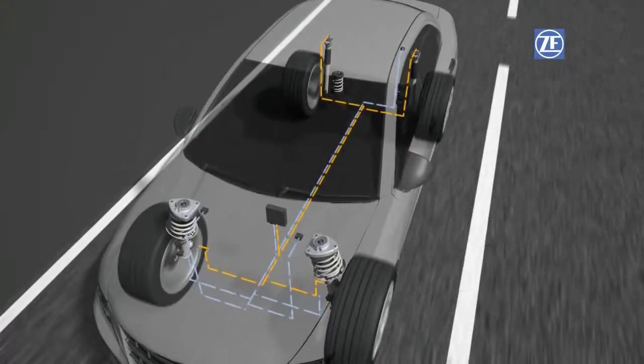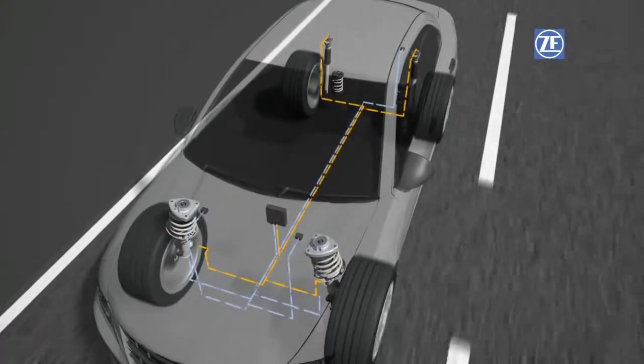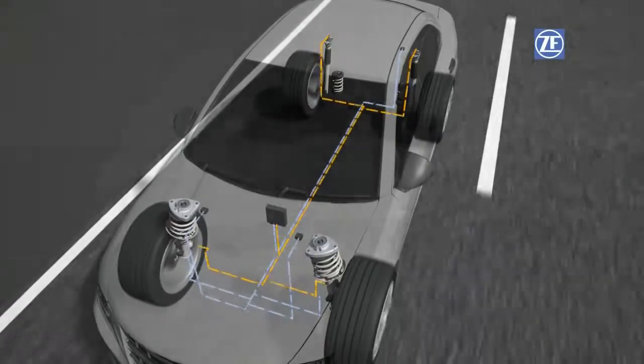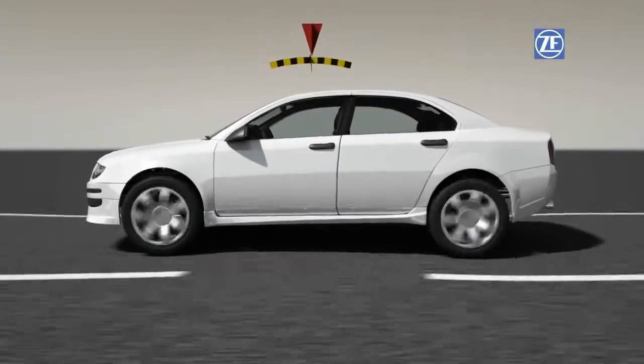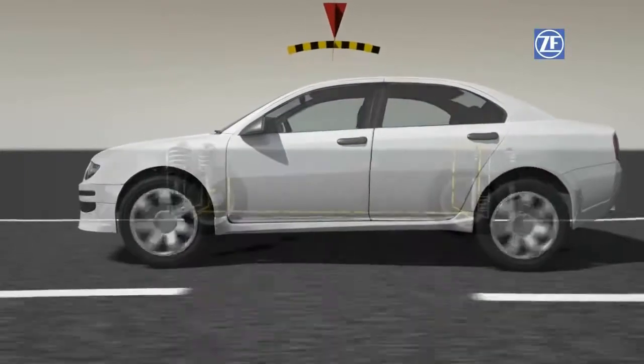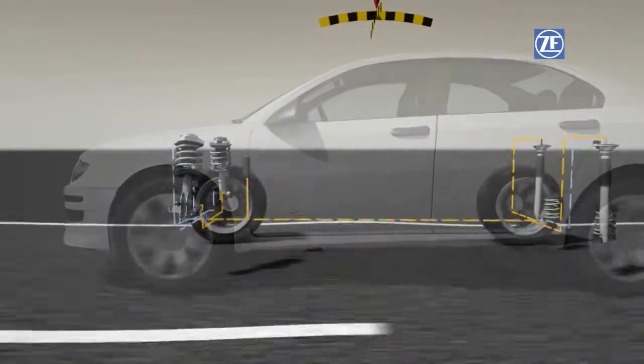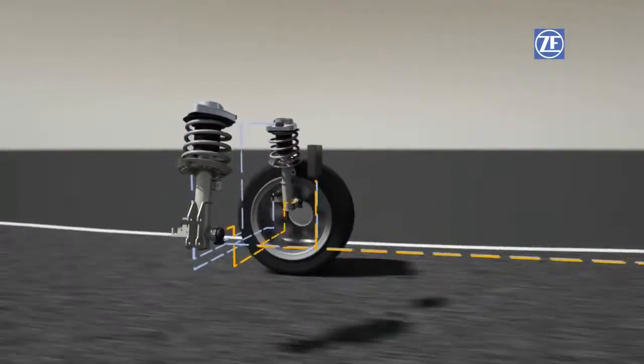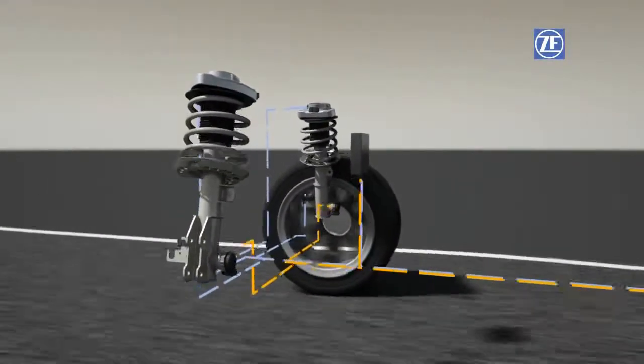This control unit analyzes the data and adjusts the optimum damping level for each wheel via a proportional valve. Within just a fraction of a second, the electronically controlled system responds to driving style, road condition, and speed, individually and based on the situation.